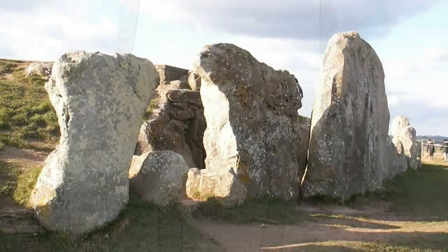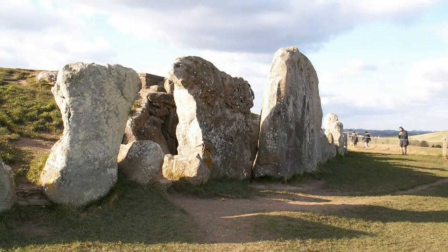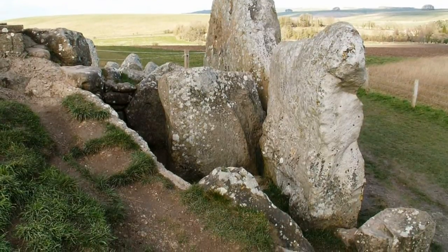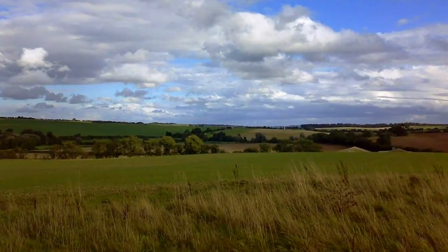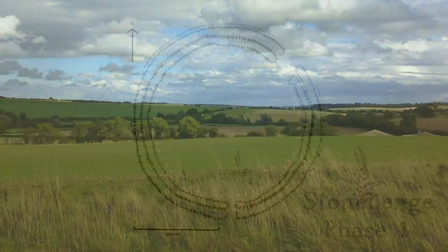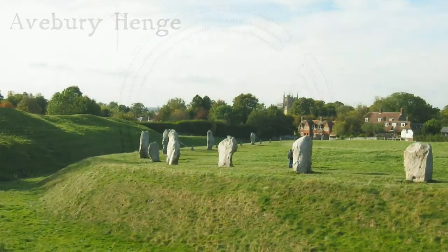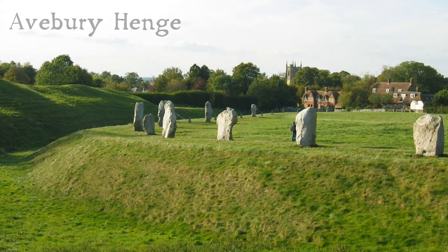The entrance is defined by a forecourt area with a façade made of large slabs of sarsen — a dense sandstone — which were placed to seal the entrance. Archaeobotany has established that the long barrow was built on grassland and construction commenced around 3600 BC, some 400 years before the first stage at Stonehenge, construction of Silbury Hill or the Avebury Henge. It was in use until around 2500 BC.